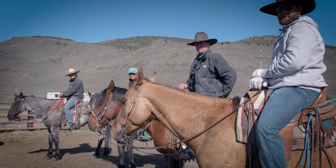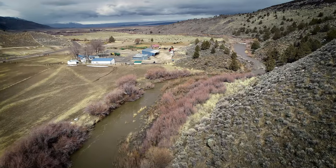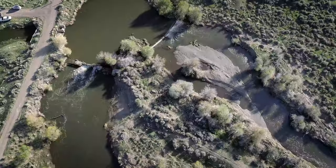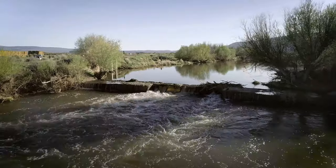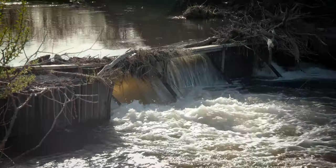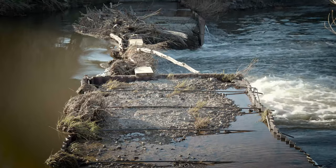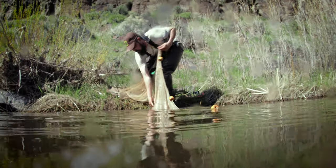They know in a closed basin system, water is precious. Water diversions were built to sustain the working landscape in the face of inconsistent flows. But for the fish, there were unintended consequences, especially for two species of native fish that exist in the Warner Basin.